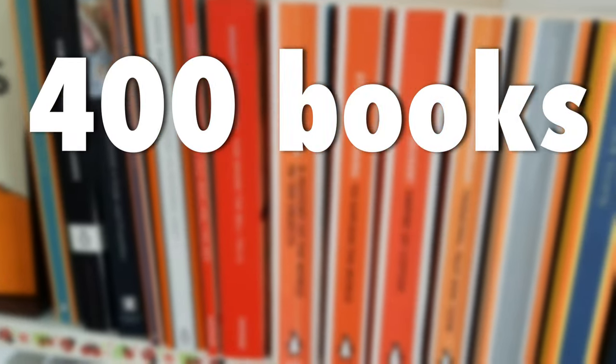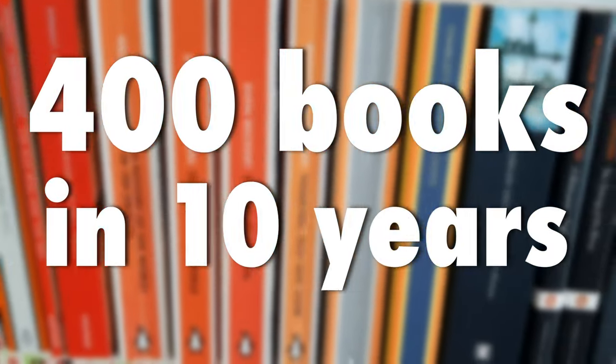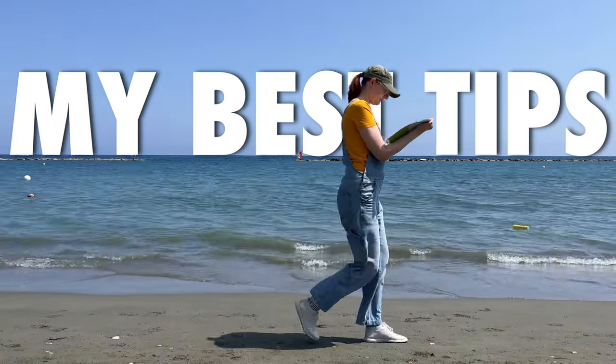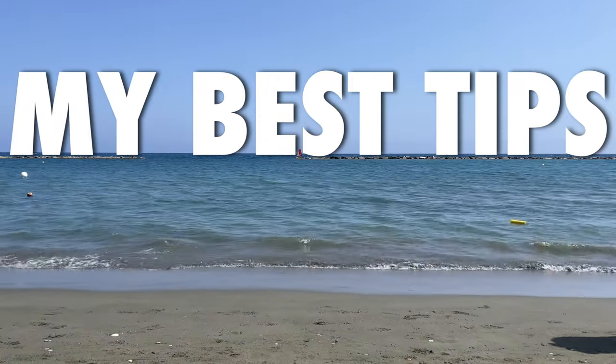I've read around 400 books in English in the last 10 years, and nothing else could have made my vocabulary and grammar this advanced. I can't recommend reading enough, and today I'm going to share my best tips on how to start reading in English.